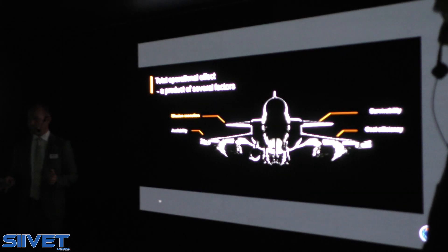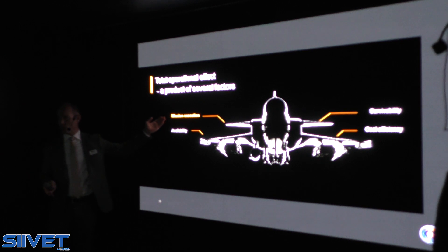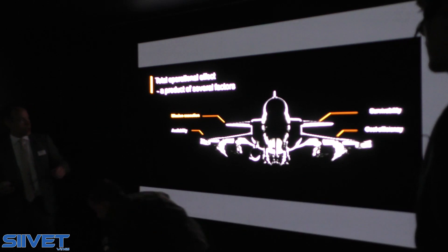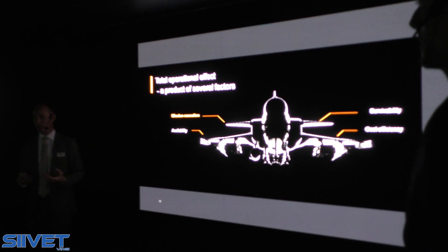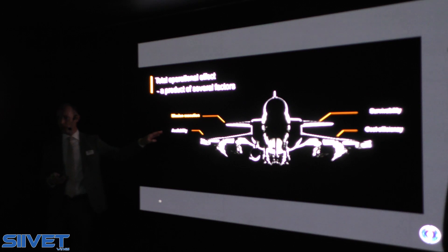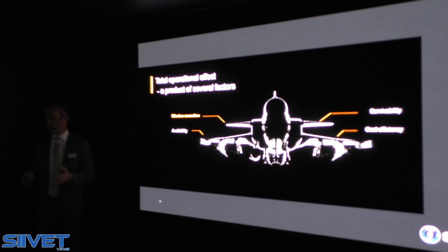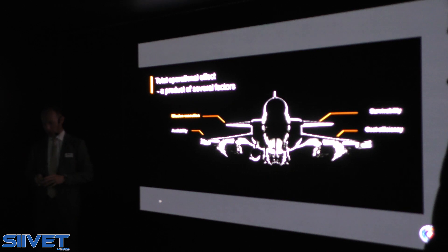When looking at operational capability, we look at mission execution — what sensors and weapons we have — and survivability, such as the electronic warfare system. But availability and cost efficiency also come in. GRIPEN is designed to be extremely available, which means we can optimize the number of sorties from each aircraft purchased. The cost efficiency of GRIPEN means that for a certain budget, you will be able to either buy more aircraft or afford to fly them more. There are many factors building up total operational capability when you buy a fighter aircraft, and we feel the HX program has clearly taken this approach, which is very wise.